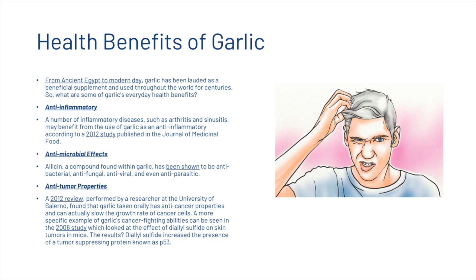And just before we go any further, if you are interested in any of the studies that we cite, they are all linked down for you in the description as well. Also, garlic has been known to have antimicrobial effects. Allicin, a compound found within garlic, has been shown to be antibacterial, antifungal, antiviral and even antiparasitic.